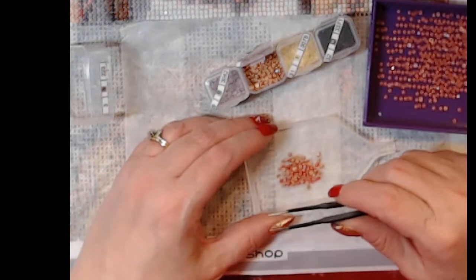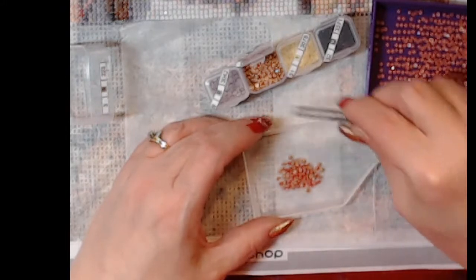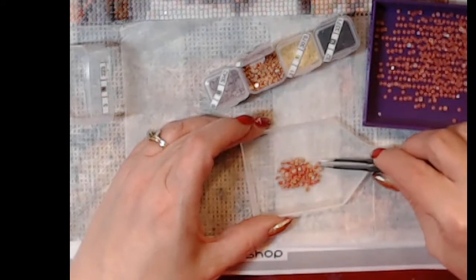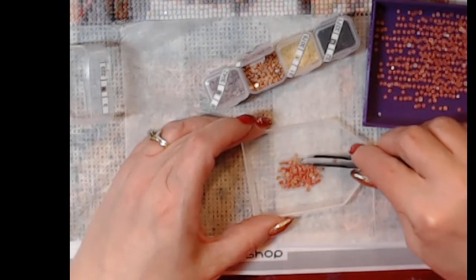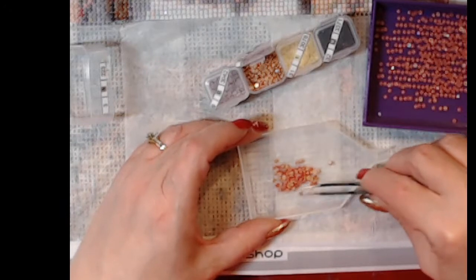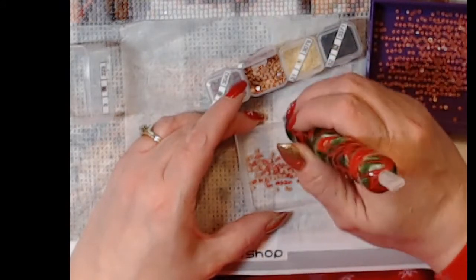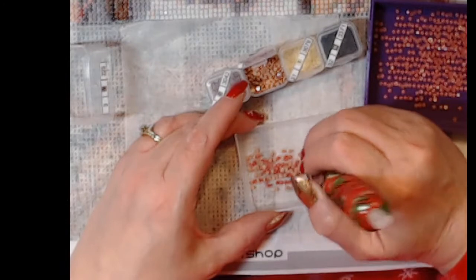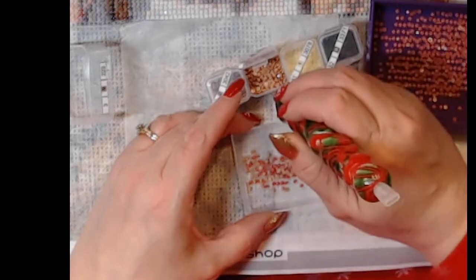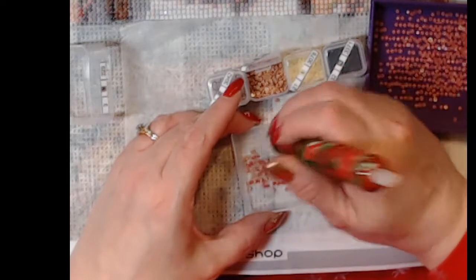Hi Danielle! You just missed me showing all my diamond painting pens and the wax I have. Now I'm just fixing the mistake I made mixing two colors together and it's not going very well. If the drills are facing up I can pick them up with my pen. I'm almost done fixing this.